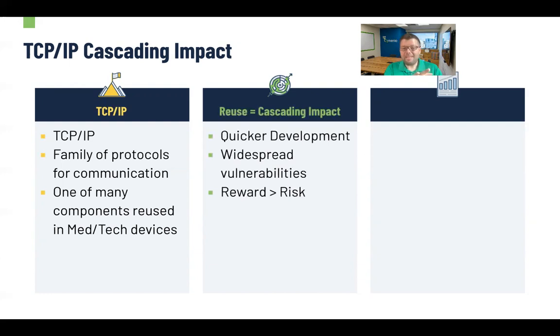Because TCP/IP stacks are reused, there are goods and bads that come with it. Reuse of those components, because they've become so reliable, allows for quicker development — not just of software and hardware but all technology. Any device out there often has hundreds of thousands of different components reusing all these different stacks, technologies, libraries. So we have much quicker development, but it also means that when there's an issue within a stack or any other component, it can lead to widespread vulnerabilities — and that's exactly what we're seeing today. It's really important to note that the reward of this reuse far outweighs the risks it introduces.